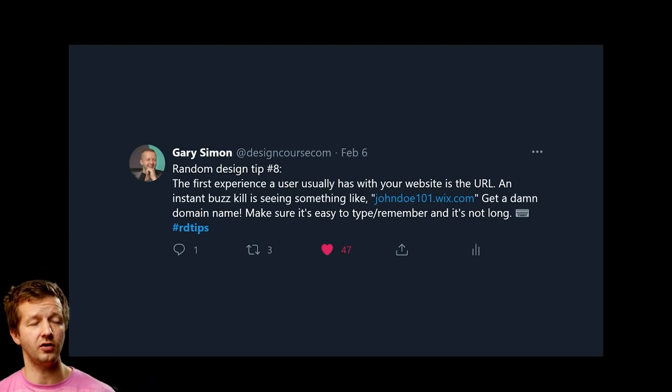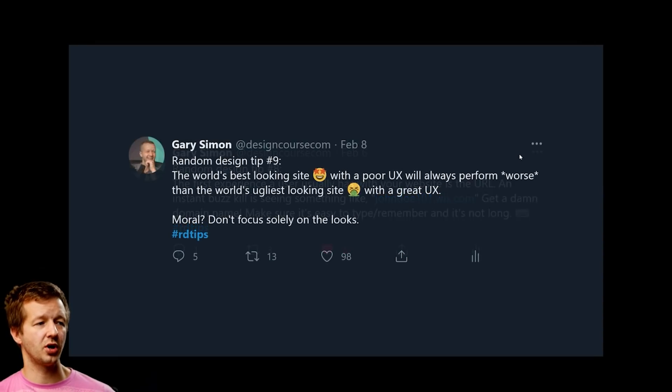Random design tip number eight: the first experience a user has with your website is the URL. An instant buzzkill is seeing something like johndoe101 at wix.com. Get an actual domain name — one that's easy to remember, easy to understand, easy to type, and not overly long.